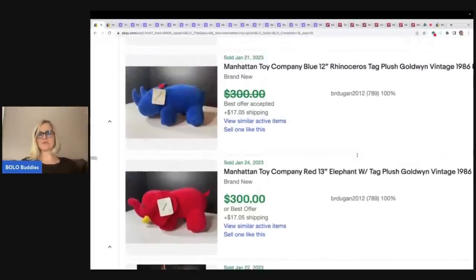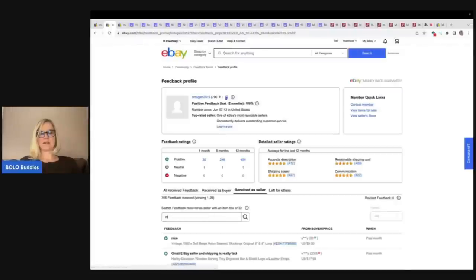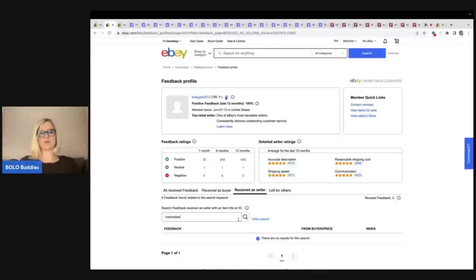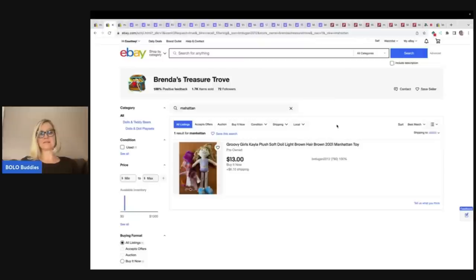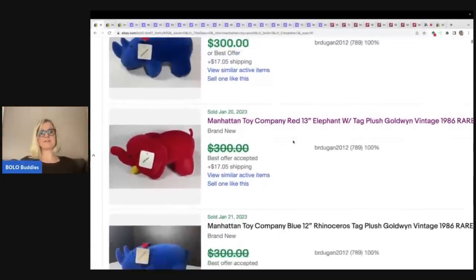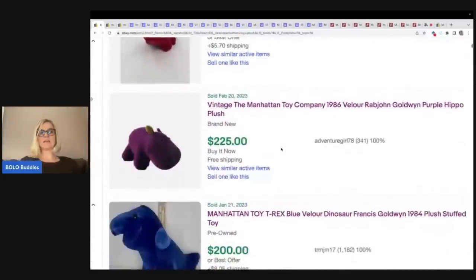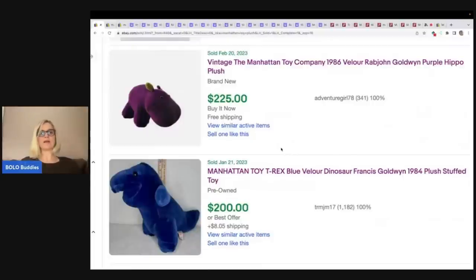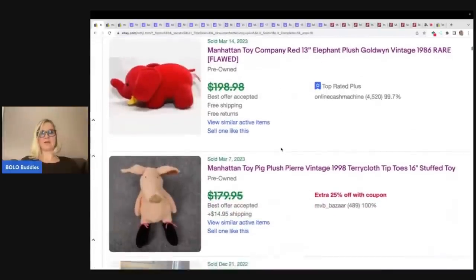Let's look at this one — these are all the same seller. Let's view the seller's store and there are none relisted. The only Manhattan Toy that's listed is Groovy Girls. So I'm going to say that maybe they were good sales and the people that bought them just did not leave feedback. Here we have another Triceratops, Brontosaurus. So the number one Manhattan Toy Company selling plush are the dinosaurs — 100%, hands down. And this elephant.